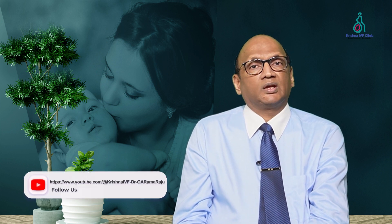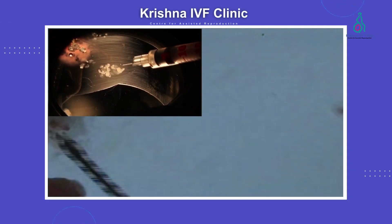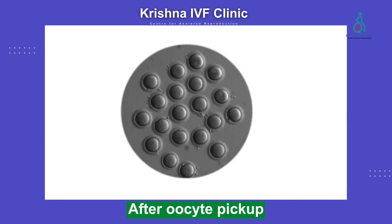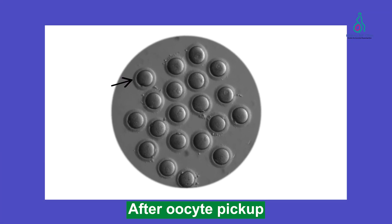After the oocyte pickup, a common question is whether all retrieved oocytes will be fertilized and how they are assessed. Once the oocyte pickup is done, the embryologist assesses the oocytes to determine whether they are mature, immature, or premature.